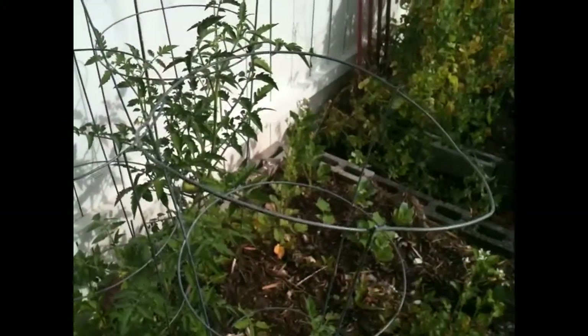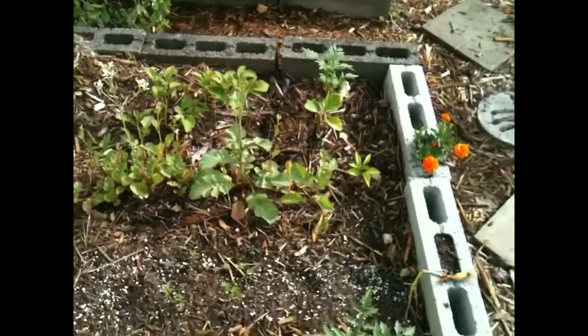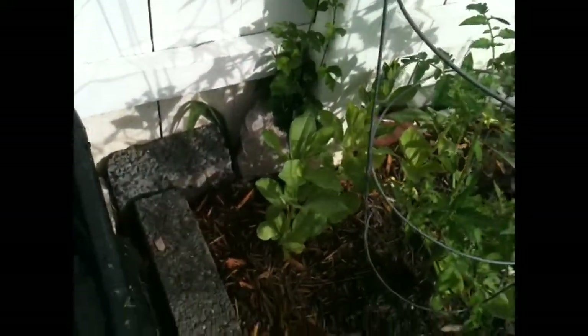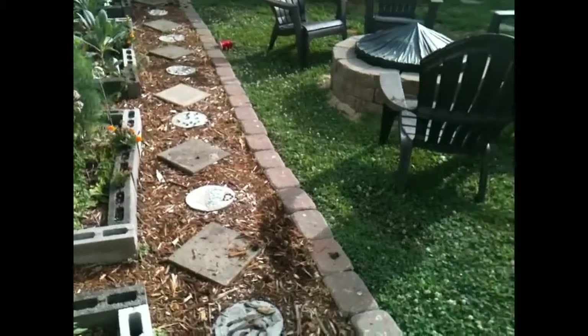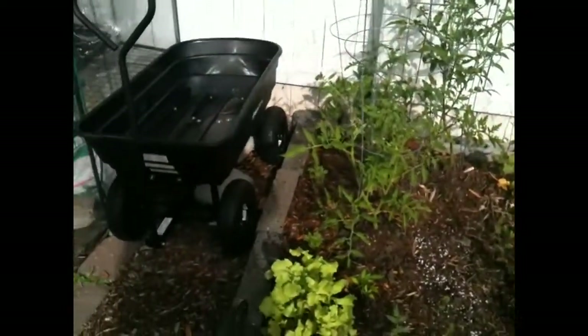These are tomatoes that I have in my raised bed back here. There's three, four in here. That one was like this big when I planted it. It's come a long way, but I also have some broad beans that I planted. I watch all these British gardening channels and they're always talking about broad beans, so I just thought it would be cool to plant broad beans.